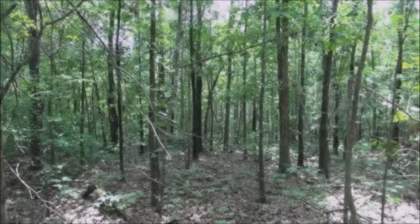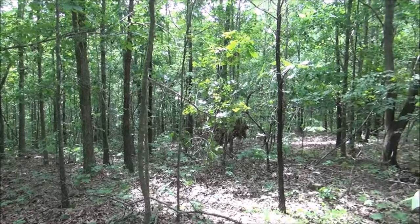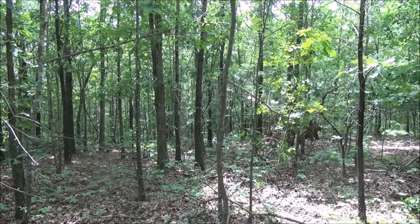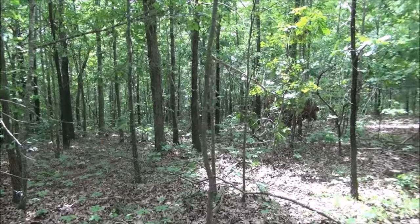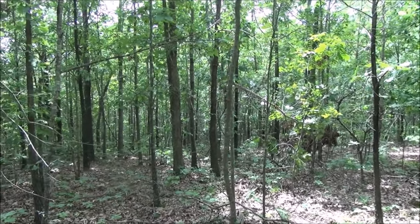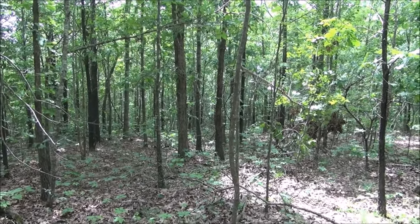I'll show you what I'm talking about here, and I'll do another video on how to tell the difference between true chanterelles and false chanterelles, so just keep watching. This is where we're gonna start our search. This is a good area because it's a hardwood area — there's lots of hickories, white oaks, red oaks, black walnuts, maples. You're gonna want to look on the ground for them right after it rains — that's the best time to find them.